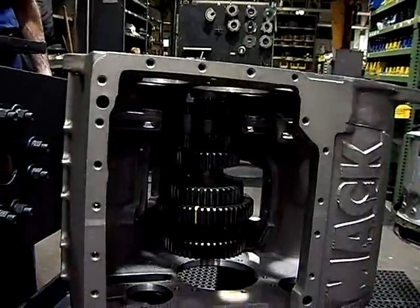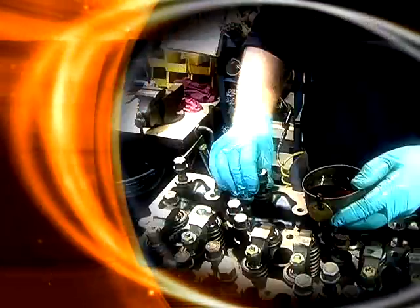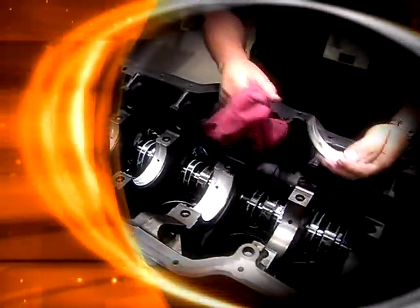Quality you can depend on from a brand name you can trust. Remac remanufactured parts protect your investment, providing you with the same degree of excellence that you've come to expect from every Mack product.